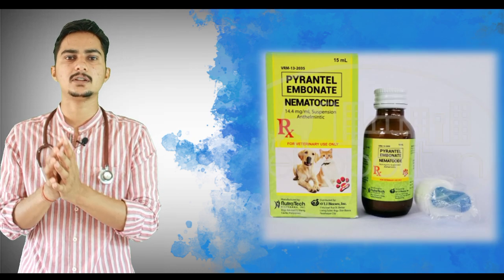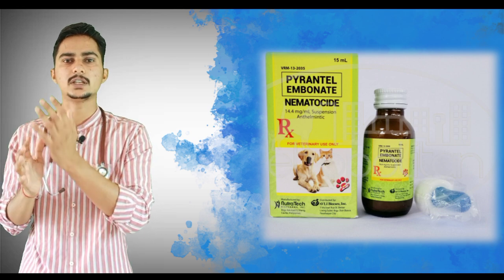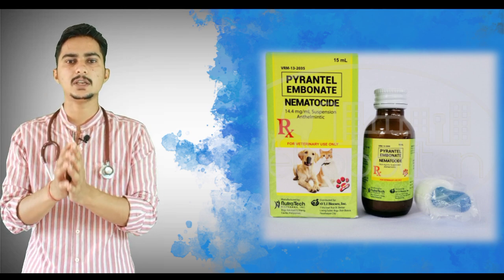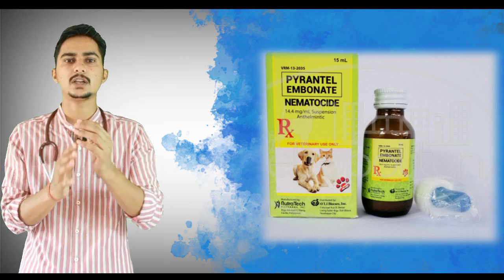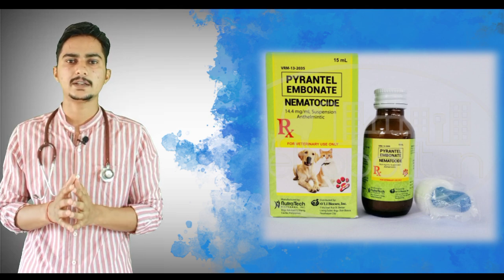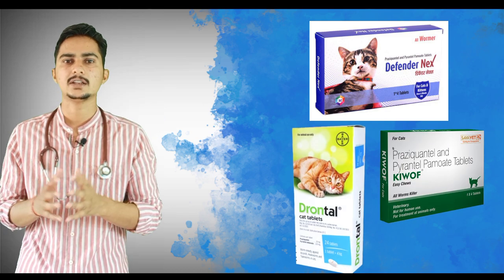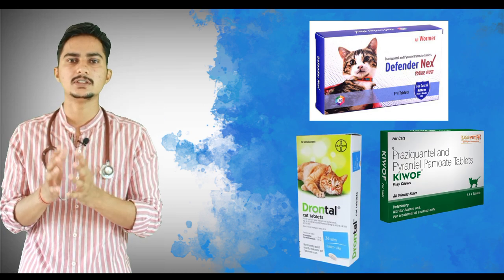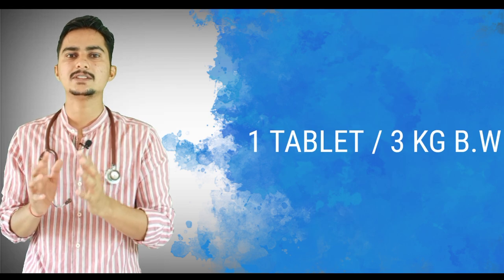For kittens we use a parenteral oral suspension because it is very difficult to give tablets to kittens — you can mix it with saralocor or give it directly. For adult cats we use tablets, and different brands are available such as Defender NX, Givoff, and Drontal Cat; you can use any one of these.